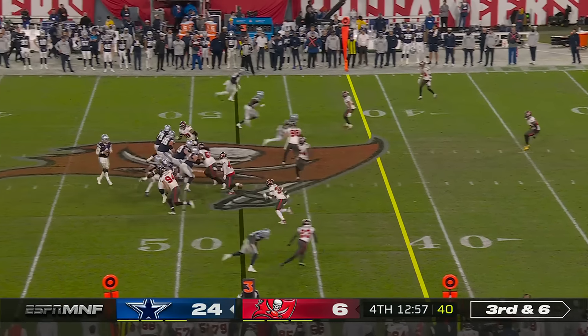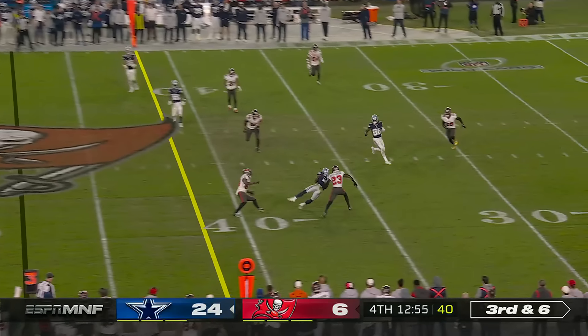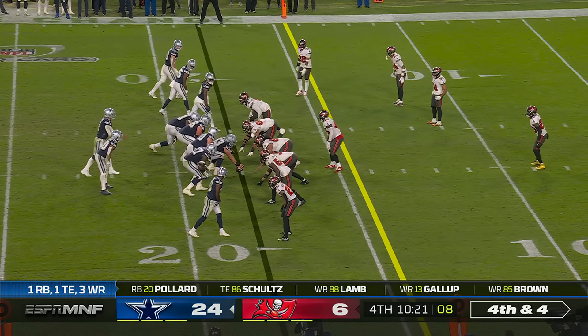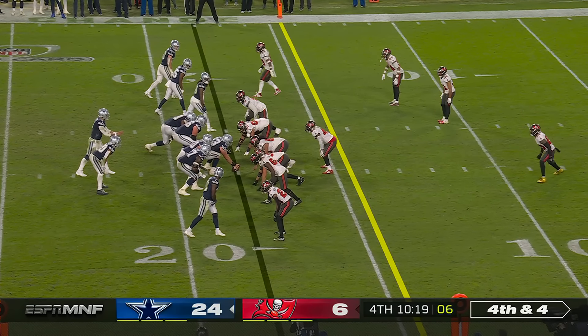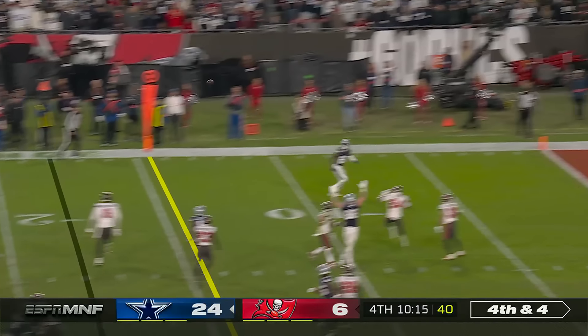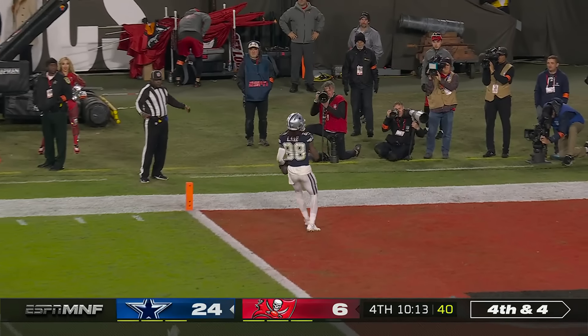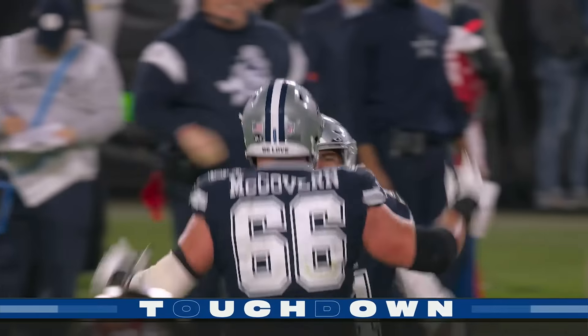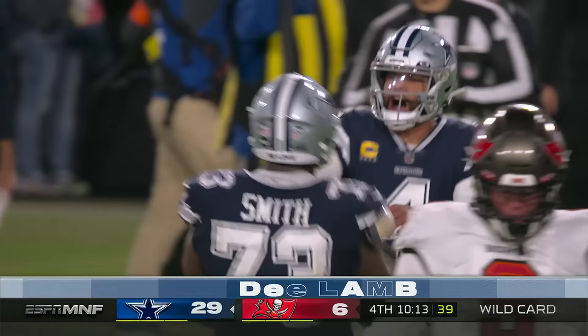Dallas 6 for 10 on third down in this game. Blitz coming — pass is caught by Gallup. Opportunity for Tampa Bay on defense. Fourth and 4 — good protection, and the pass wide open, touchdown Lamb! A total breakdown in coverage, and Dak Prescott has had a fantastic night.